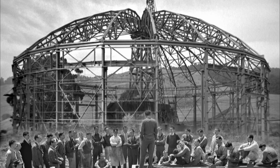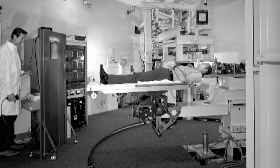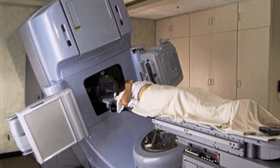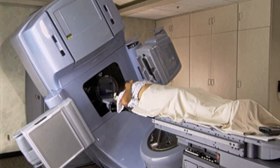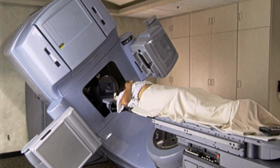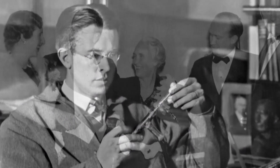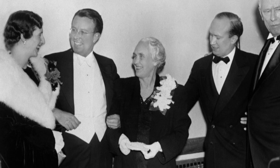Besides helping usher in the atomic age, they inaugurated the field of nuclear medicine. In fact, most cancer patients who undergo radiation therapy today do so in an accelerator. For his invention of the cyclotron, Lawrence received the 1939 Nobel Prize in Physics.